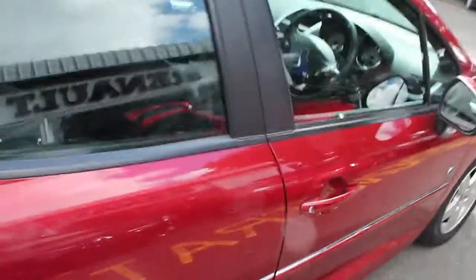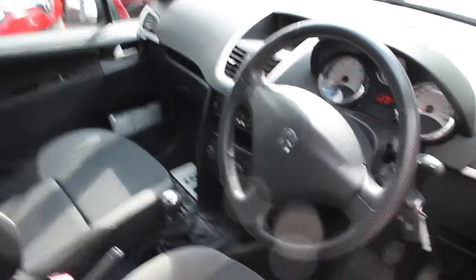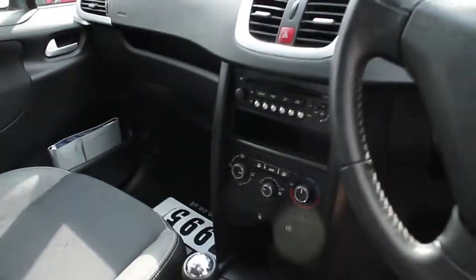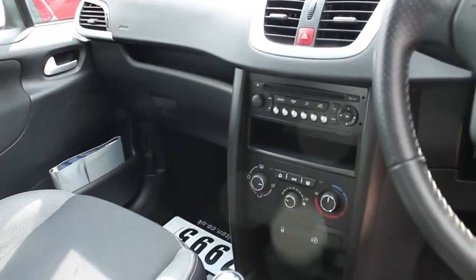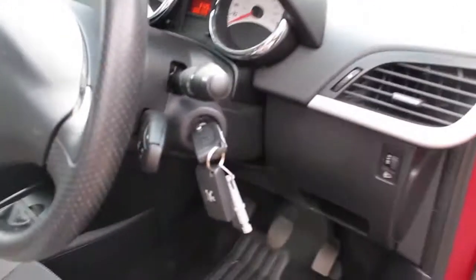Inside the cabin the vehicle is well equipped, as it comes with Bluetooth hands-free capability for making phone calls legally in the vehicle. It also has auxiliary input for any media devices you may wish to play, air conditioning, and comes complete with two keys.